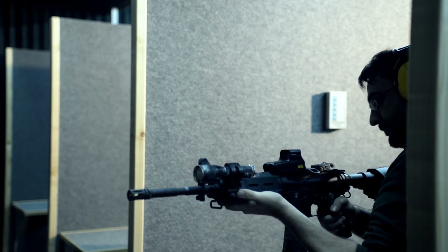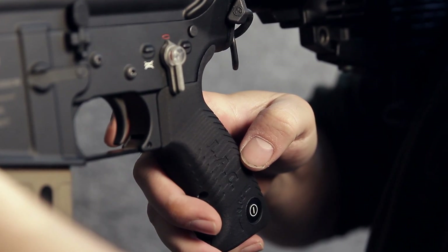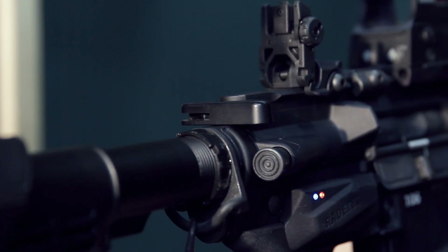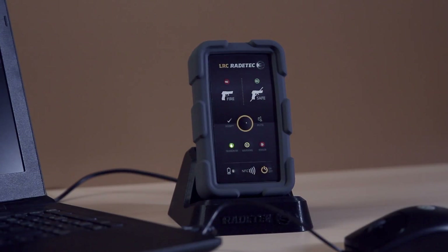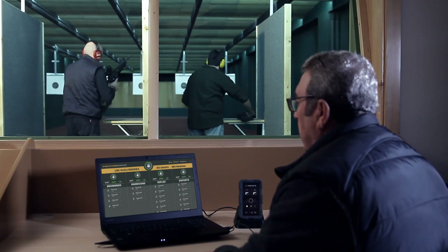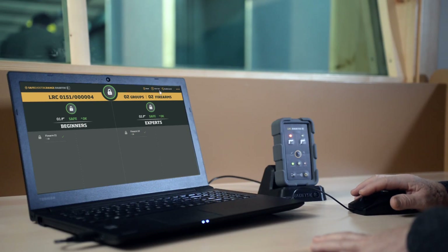Besides, the user can report any problem to the instructor's LRC thanks to the grip button. This system can be complemented with an app which enables the instructor to manage and control up to 100 firearms. For ease of use, you can organize the firearms in different groups.